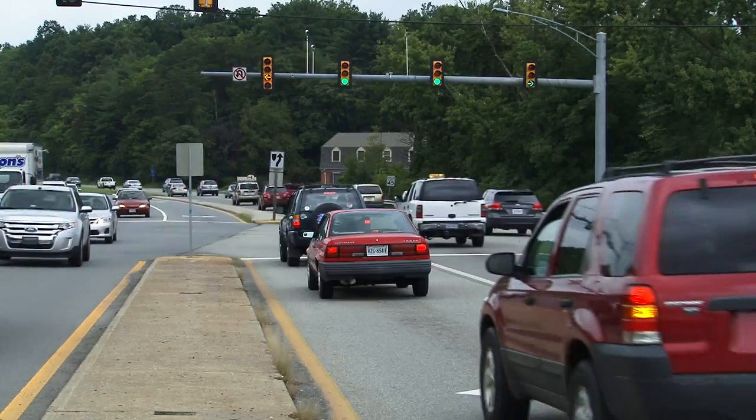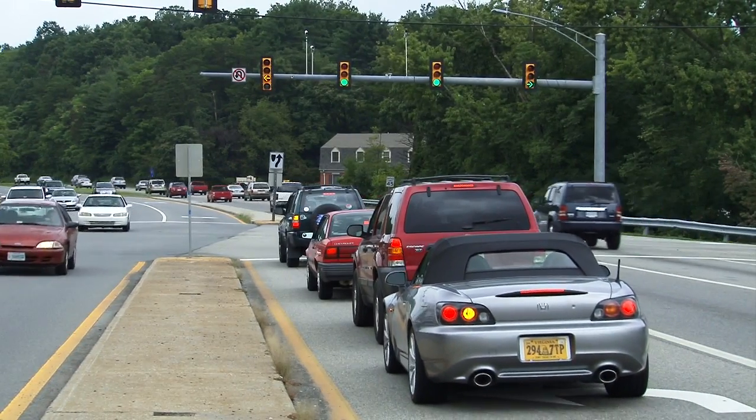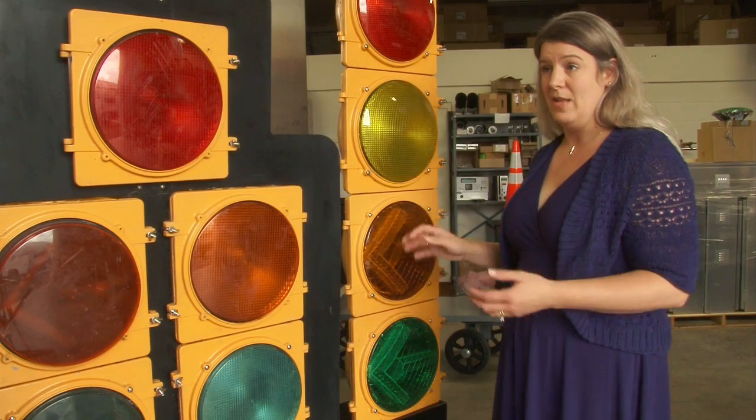Why is VDOT making this change? To improve safety. Research has shown that drivers understand the flashing yellow arrow more readily, and they'll yield to oncoming traffic before making that left turn.